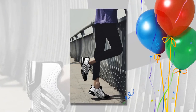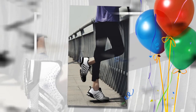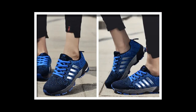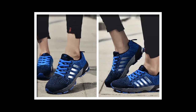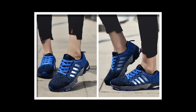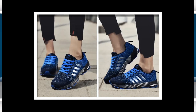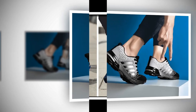Anti-odor technology — the latex insole isn't just about cushioning, it also comes with anti-odor properties. This means that even after hours of wear, your feet will stay fresh and odor-free. A big win, especially for those of us who are constantly on the go. Durable outsole — the outsole is made of rubber, providing excellent grip and stability. Whether you're navigating slippery floors or just walking around town, these shoes offer the traction you need to stay safe.